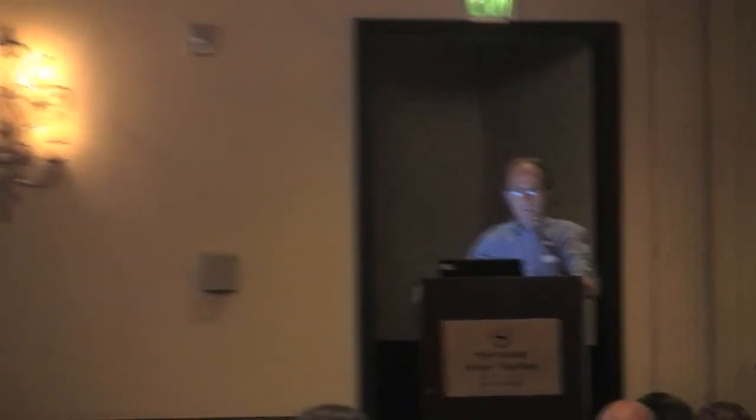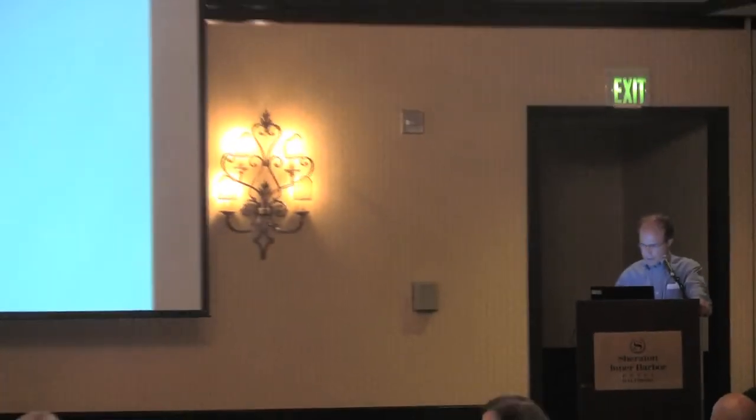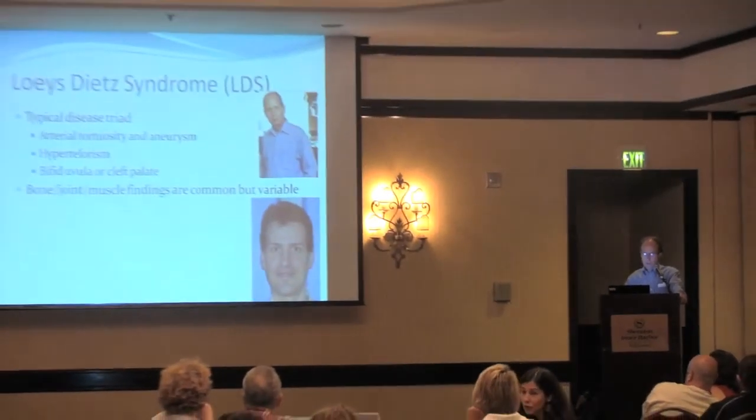I'd like to talk about some of these issues: first, recognition of Loeys-Dietz syndrome, and then the musculoskeletal care, with the goal that you'll understand the terms and the principles, even though we don't always have solutions for all these things. We'll talk a little bit about the head, more about the neck, spine and back, and some about the hips, knees, and especially the feet. We'll leave some time for questions at the end.